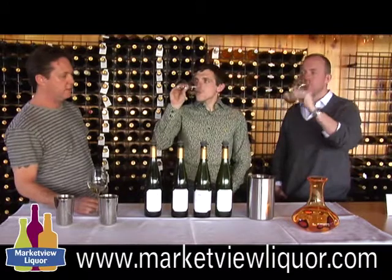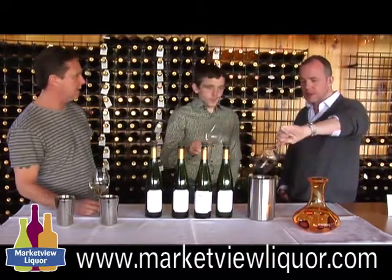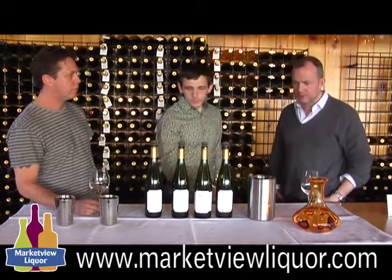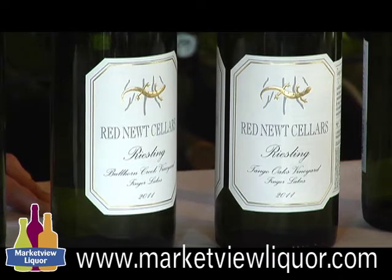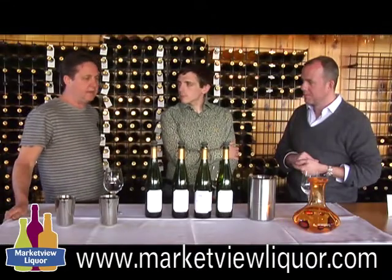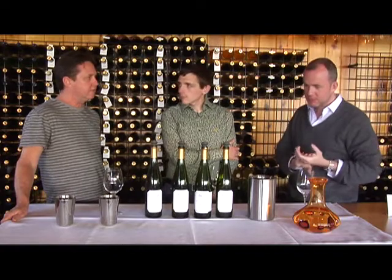Our retail on these wines is $18 to $20. While we have many Red Newt wines in the store, the single vineyard Rieslings are a little trickier to get our hands on. In market they'll be somewhere between $17 to $22. There's a lot of people calling and asking about the forage and the Boundary Breaks and these kinds of wines, so these are going to fit right in with those higher-quality single vineyard offerings.